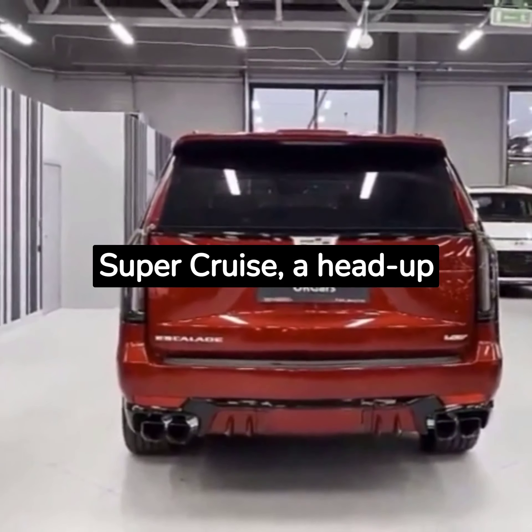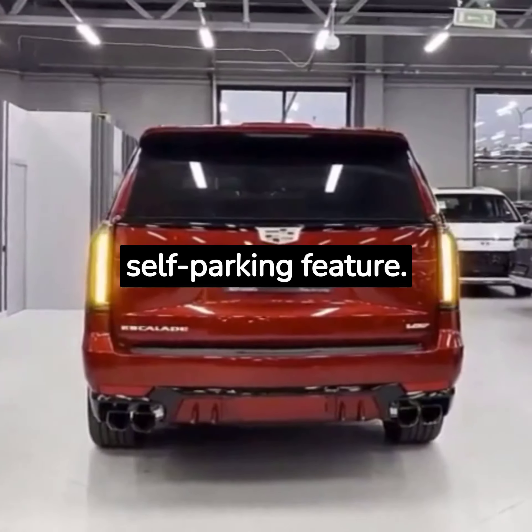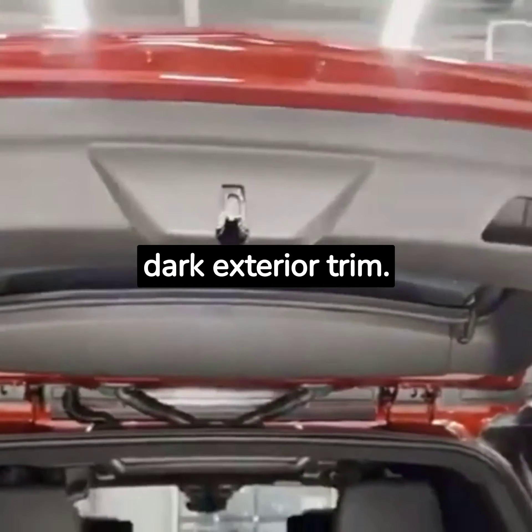It also comes standard with Super Cruise, a head-up display, and a self-parking feature. The Sport Platinum is essentially the same thing but with dark exterior trim.